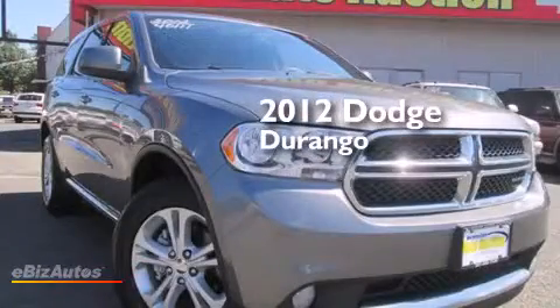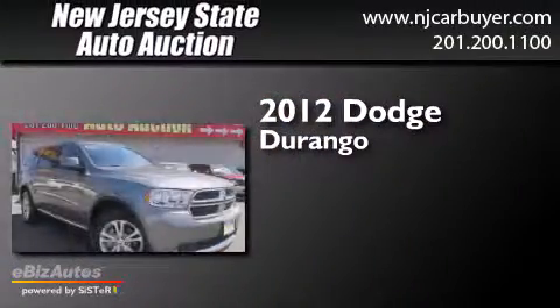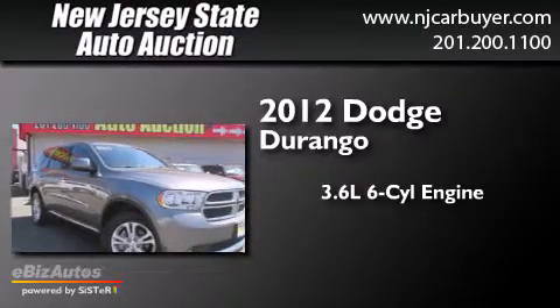This is a 2012 Dodge Durango. It has a 3.6-liter six-cylinder engine, a five-speed automatic transmission, and all-wheel drive.